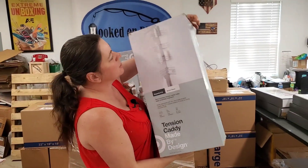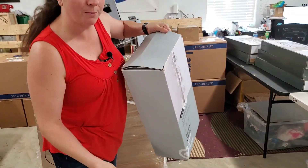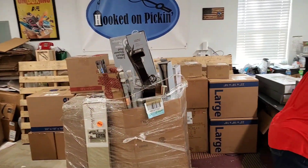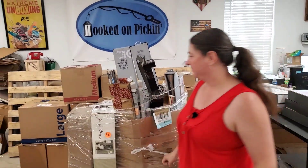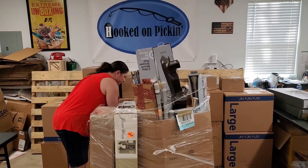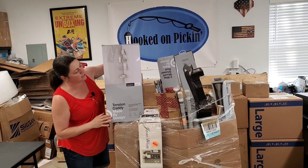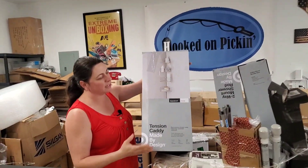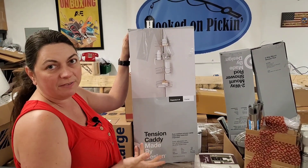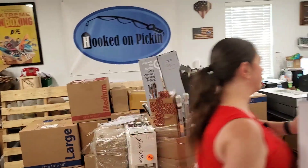Here is a tension caddy — it's got the tension rods. I heard lots of rattling, so my concern about these is whether all the pieces are there. But the nice thing is it doesn't have a lot of pieces, so it's easy to just open the box, pull everything out, see if everything's there, compare it to the manual, and move on. So we got a couple of those.